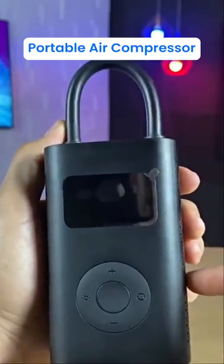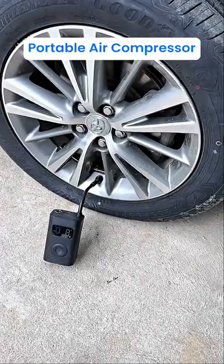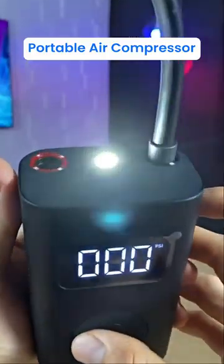Amazon products you need. This is my portable air compressor that easily inflates tires and also functions as a flashlight and power bank.